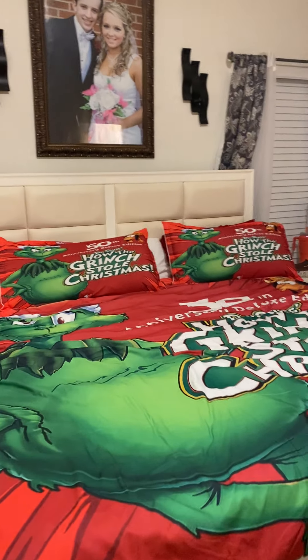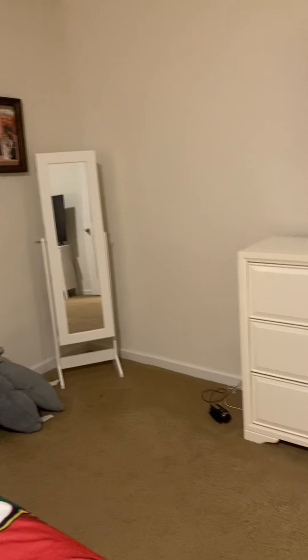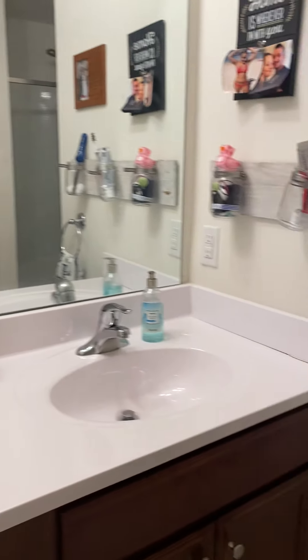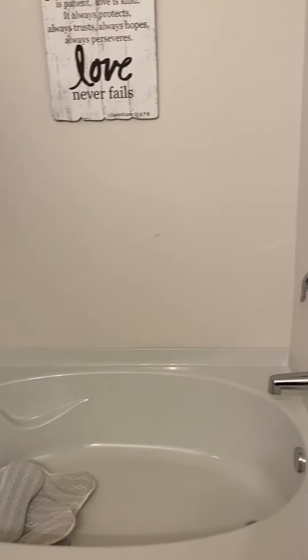We love the Grinch. This is the bedroom — I have the ring light set up in here. This is the master bathroom, and there's the shower.